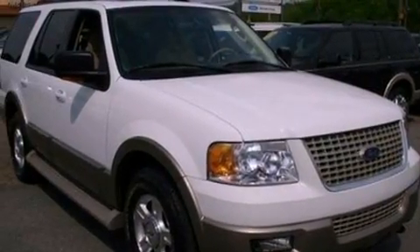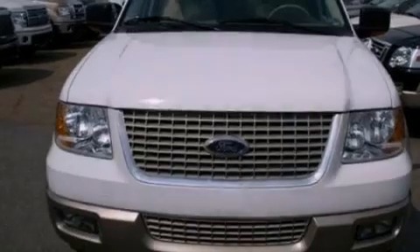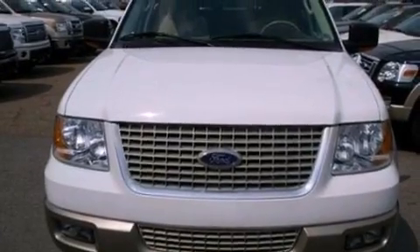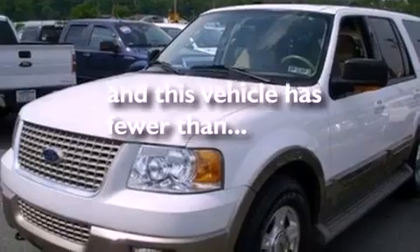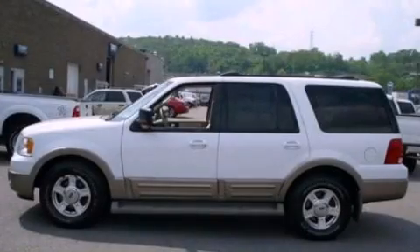Additional features include running boards, dusk-sensing headlights, and memory settings for the driver's seat positions, so you can recall your favorite position with the push of one button. This vehicle has less than 53,000 miles. Stop by today and test drive this automobile for yourself.